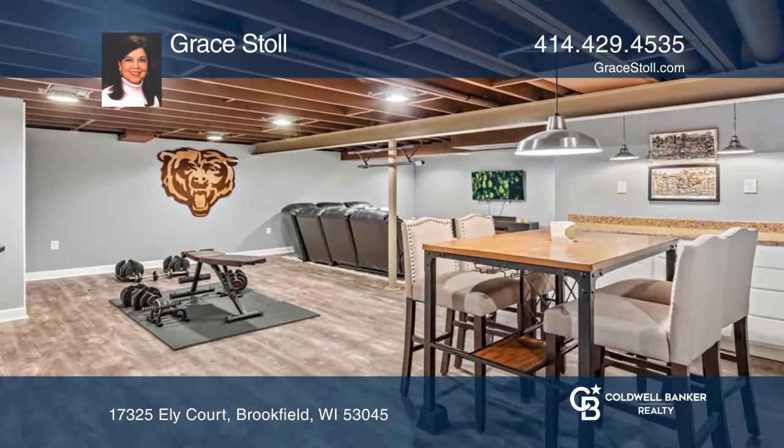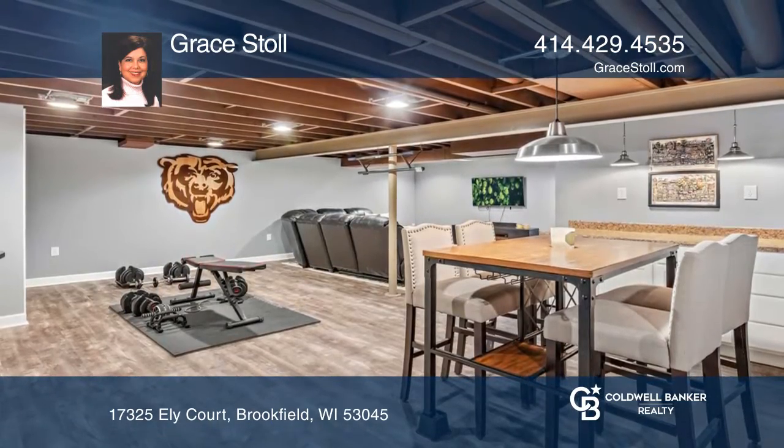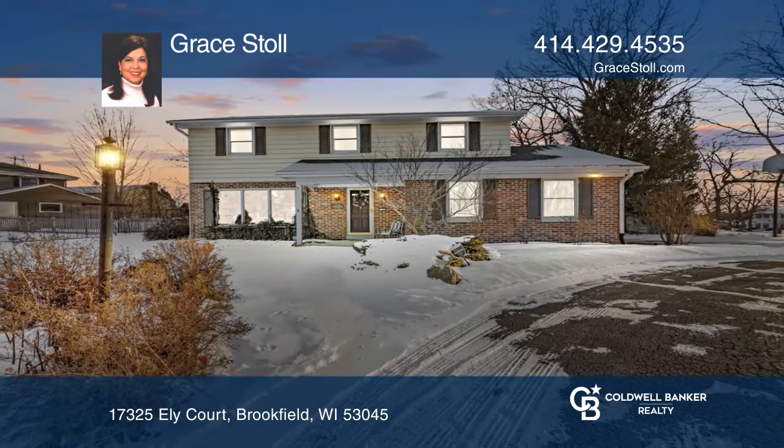Primary suite, finished lower level, and so much more. Make yourself at home by scheduling a tour with Grace Stoll.